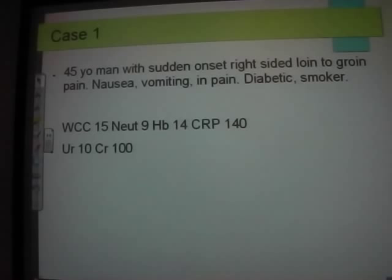Going through a few cases — they're not designed to particularly stretch you, but on the wards you'll get really mixed pictures and strange clinical presentations. In a classic exam presentation, if you see sudden onset, colicky, nausea, groin pain, you know it's going to be a stone.